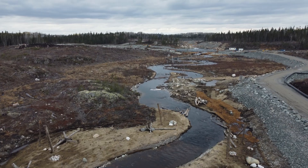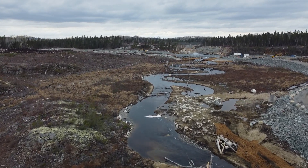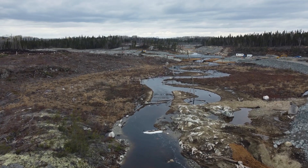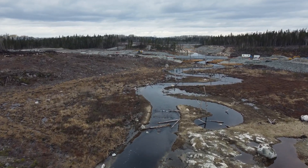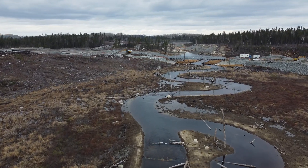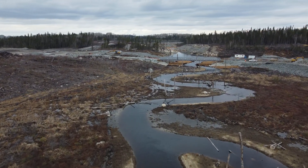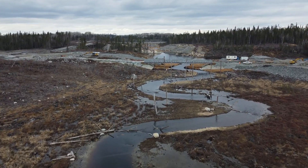Unexpected bedrock conditions discovered in the field provided an opportunity to reroute a portion of the channel and create the finger-shaped backwater habitat. This habitat area provides refuge for fish. Adapting and redesigning to field conditions ultimately provided benefits, saving costs and providing a surplus of habitat relative to the original design.